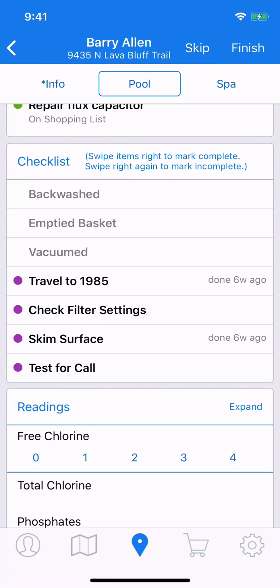So for the tasks we've completed, if we come back a week or two later, it'll say 'done a week ago' or 'done two weeks ago', so we can know if it's time to perform these tasks again. And of course, these will show up on the service email to the customer if you've configured it to do so. That's all it takes — just a quick swipe to indicate on the checklist that you've completed a task.